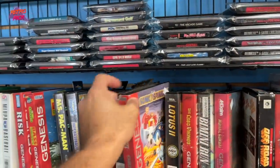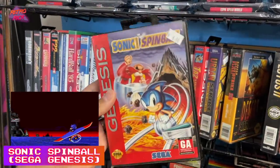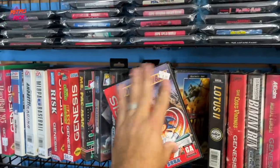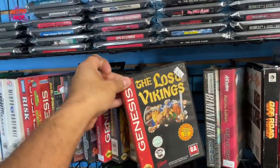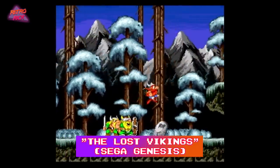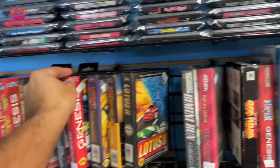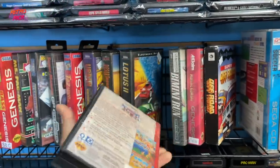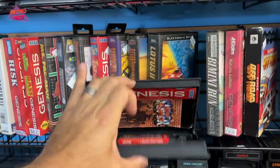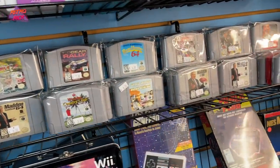Here are some Genesis games. I actually need this — Sonic Spinball. It's a little damaged at the top but I'm probably going to get this. I've been looking for this game specifically boxed. I'm going to pick up that and The Lost Vikings as well. I don't see a lot of Genesis stuff boxed very often. Super Street Fighter 2 — I don't have it boxed. Feels like it's complete.